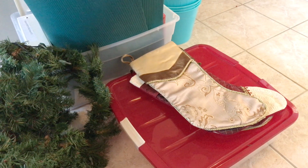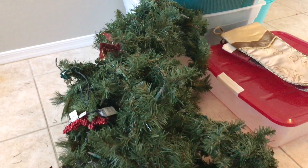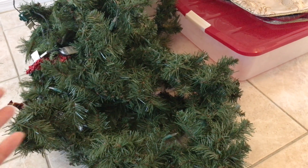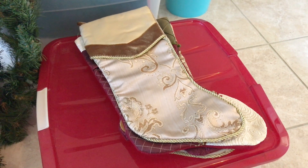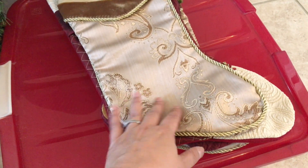I decluttered my Christmas decor last fall before the season even started. I thought I got rid of everything I didn't want, but as I was putting it away I realized I need to let go of this garland — I haven't put it up for about four years and it's not my style anymore. I'm also getting rid of these red and gold Christmas stockings I haven't used for about four years either — one, two, three, four.